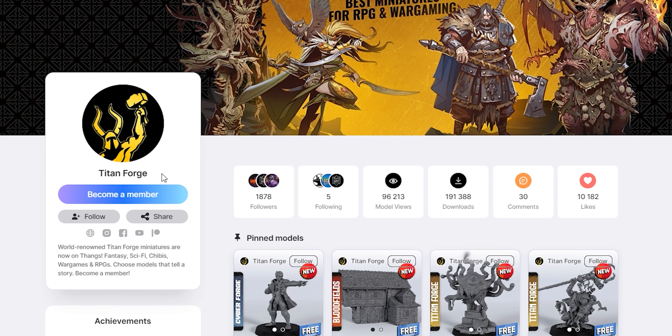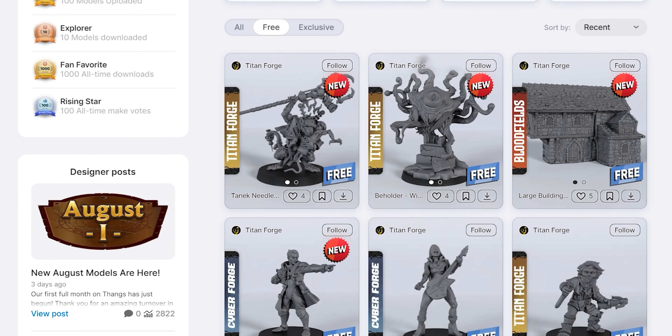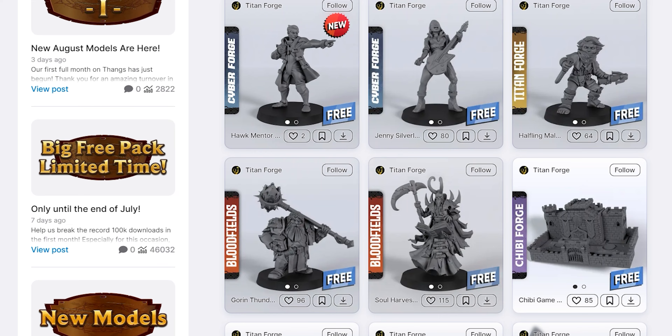There are over 100 free miniatures that you can download and print today or save for later with no strings attached. Simply visit our profile, click the free button and start expanding your collection with a wide selection of fantasy, sci-fi, cyberpunk, chibi and bloodfields minis.